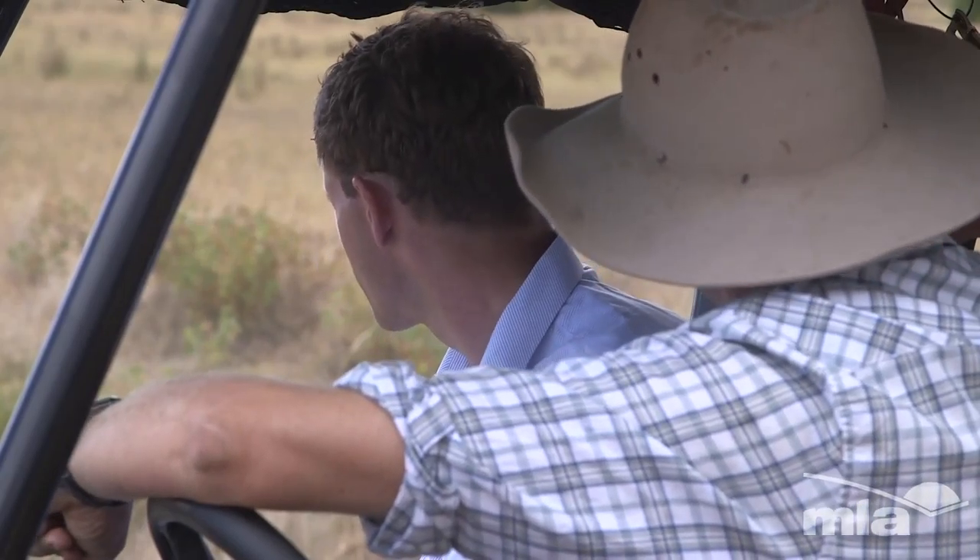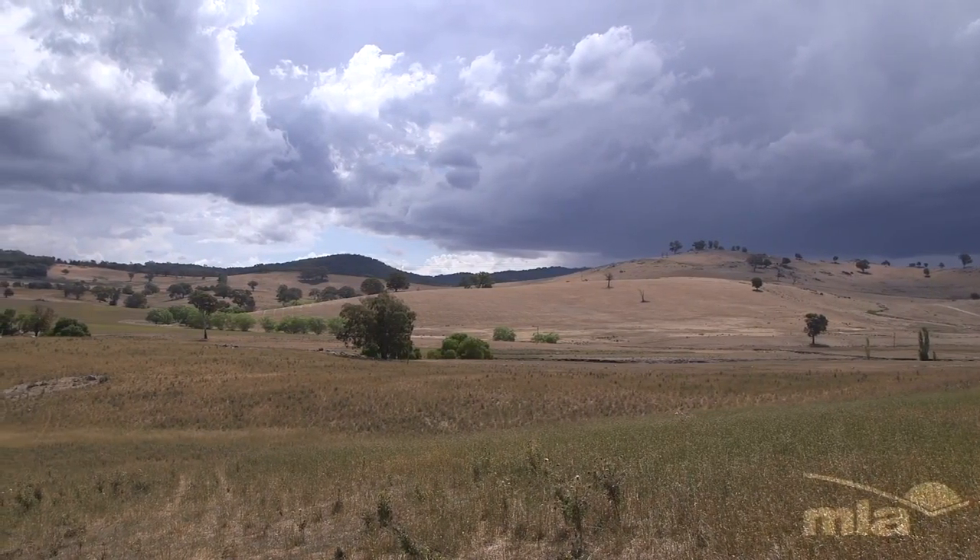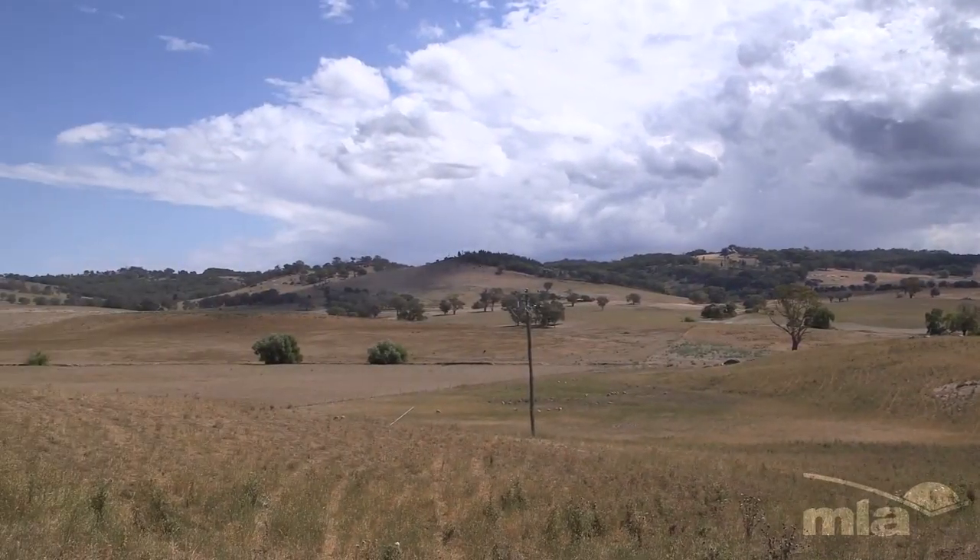It goes from zero in places on the other side, where it's literally bare ground, to 7,000 kilos up here.